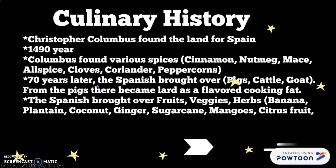About 70 years later, the Spanish brought over more animals — pigs, cattle, and goat. From the pigs they brought lard, which is a cooking fat. Today we use different oils like vegetable, peanut, and canola oil. They also brought over fruits, vegetables, and herbs like bananas, plantains, coconuts, ginger, sugar cane, mangoes, and citrus fruit.